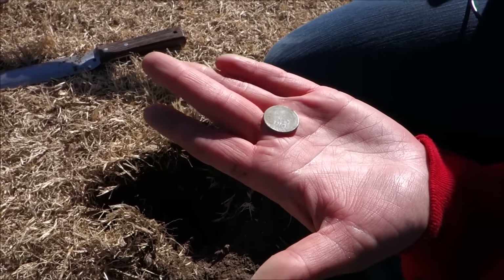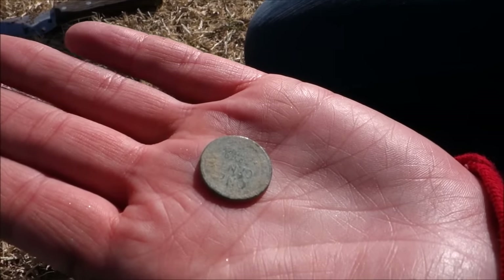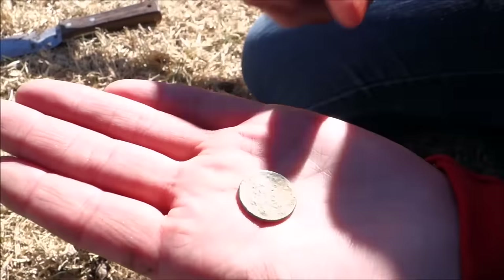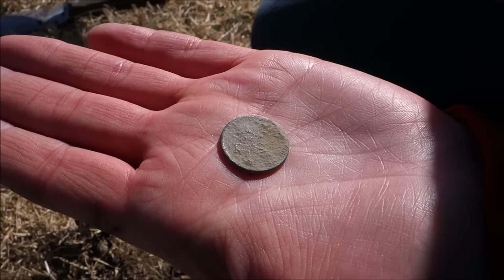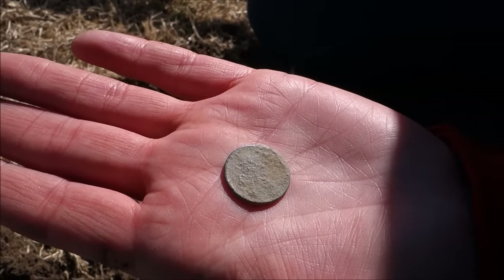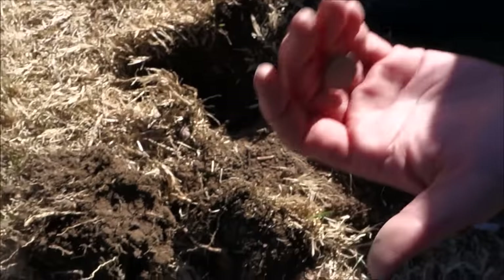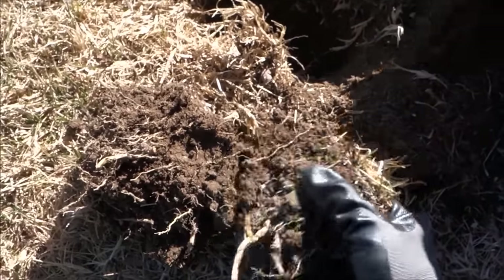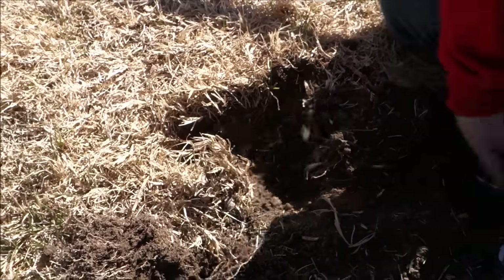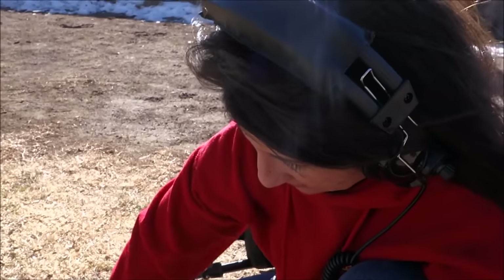What a good omen — first find of the day by the Huntress: a wheat penny. One cent. Can't tell the year, it's pretty crusty. We'll get it home and clean it up. It was 7 inches down. The F-19 having no problem hitting 7 inches. Ground's pretty dry despite the snow, a little damp. First find of the day — wheat penny. Go Huntress!